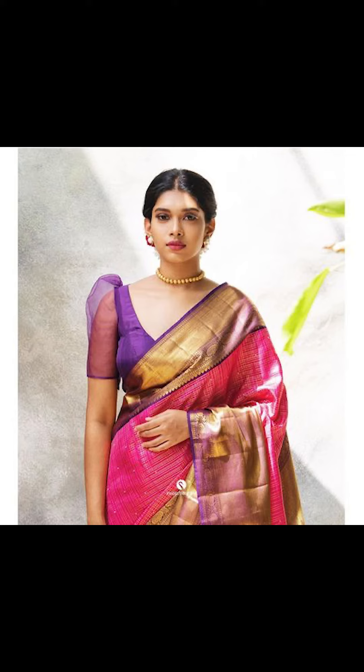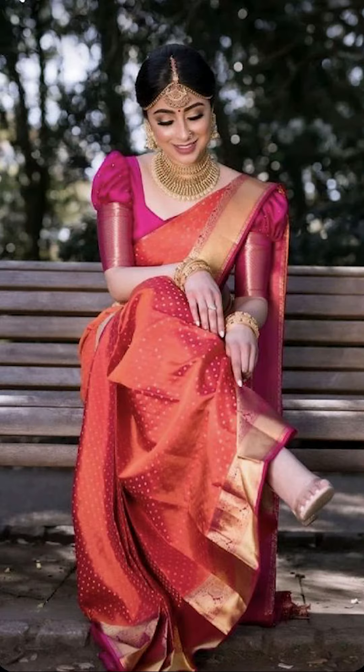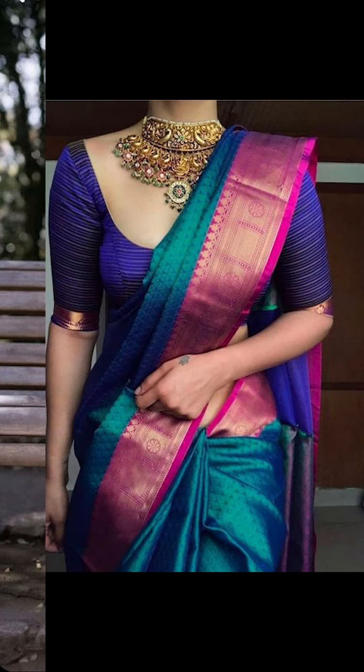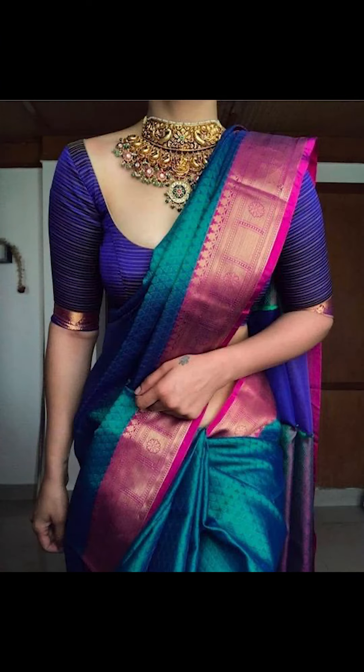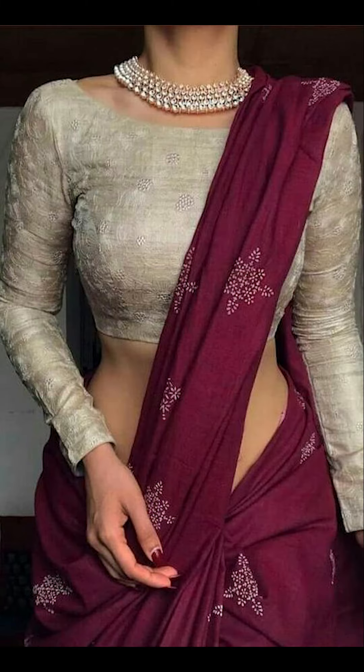Thank you for watching this video. If you liked it, remember to subscribe to Fashion Trends. You can also purchase these amazing contrast saris and blouses seen in this video on Amazon — check out the description box for the links.